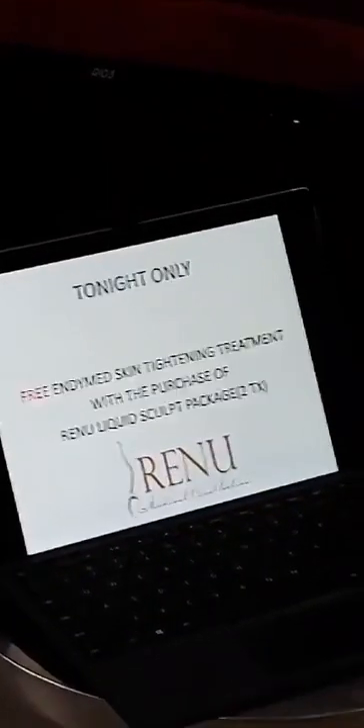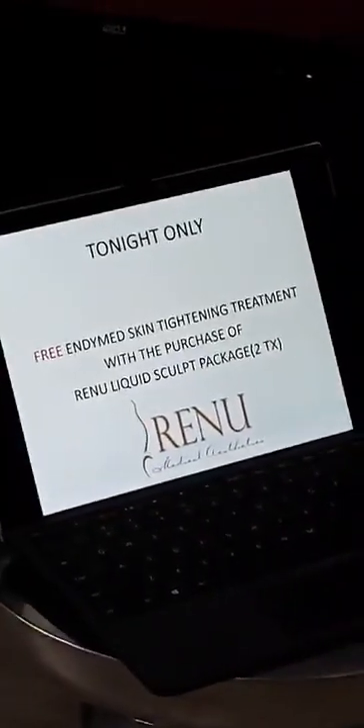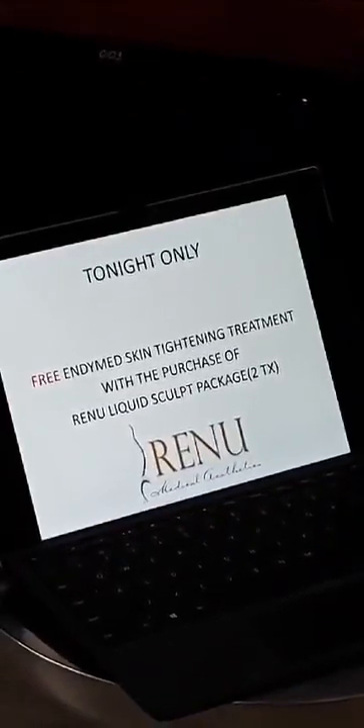So this is our special for tonight: we've got the deoxycholic acid, two sessions of our Renew Liquid Sculpt, and you're going to just get rid of that fat permanently. If you buy a package of two, you will get an EndyMed skin tightening treatment free with that. You can DM us, call us and leave a message, or email — as long as you reach out to us tonight, we will take care of it in the morning and get you all set.